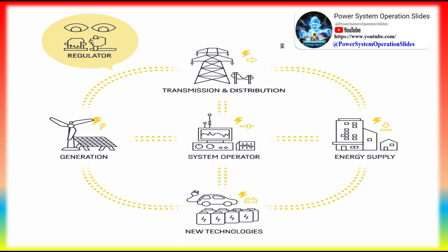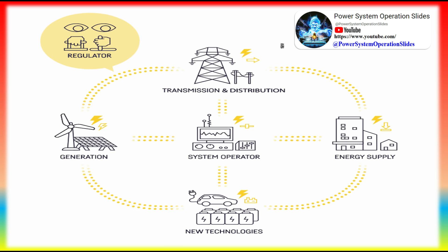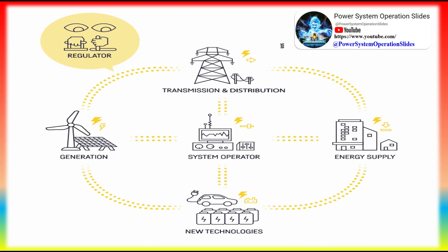Electricity is generated at power plants and moves through a complex system called the grid. The grid includes electricity substations, transformers, and power lines that connect electricity producers and consumers.